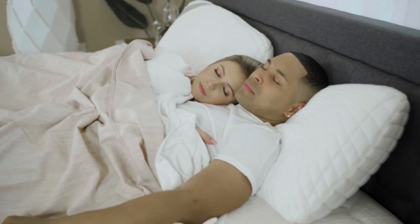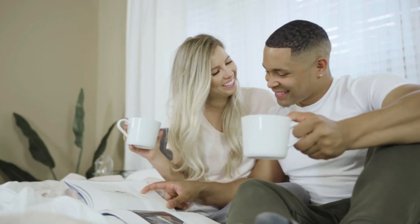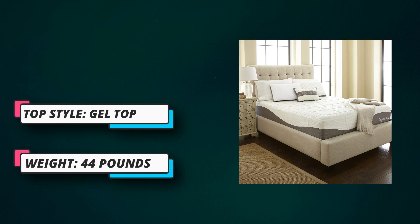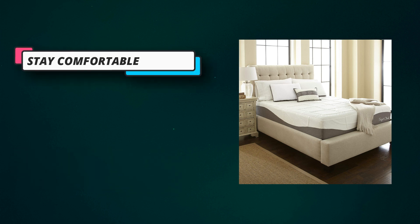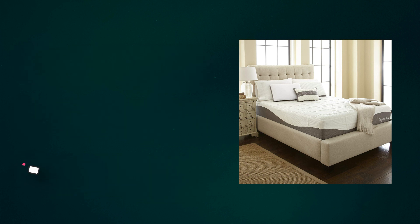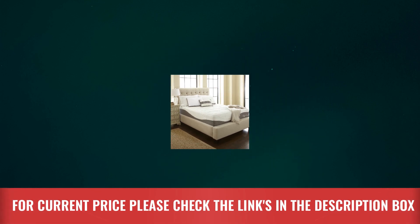Shipped to your door: compressed, vacuum-sealed, and shipped right to your front door for easy transport to any room. Simply unbox, unroll, and your mattress will immediately begin to expand. Ventilated gel-infused foam: a 2-inch layer of cooling gel-infused foam and a 7.5-inch charcoal-infused base layer of support foam reduces odors and maximizes comfort. For current price, please check the links in the description box.